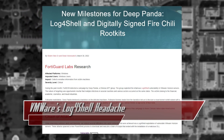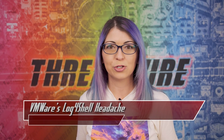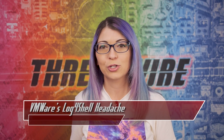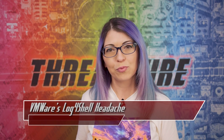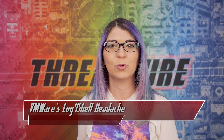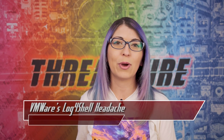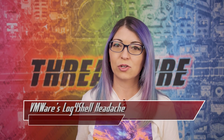Researchers at Fortinet's FortiGuard Labs explained that this attack has been observed across multiple countries in sectors including financial, academic, cosmetics, and travel. The group uses the Log4J RCE flaw to deploy backdoors called Milestone and a rootkit called FireChili, which uses stolen game development company certificates to evade detection on vulnerable VMware Horizon servers. The remote access trojan is called InfoAdmin, based off of the Ghost RAT code, and has also been seen on these infected servers.